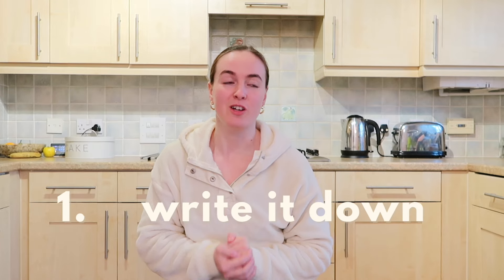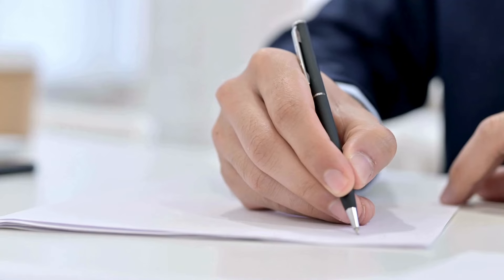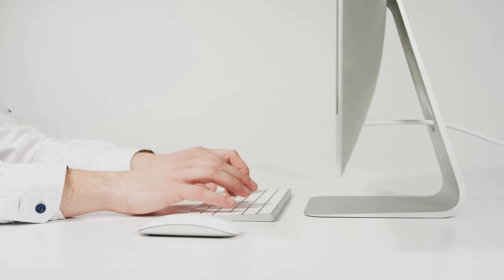Tip number one is write it down. So if you're making a meal plan or a shopping list or whatever it is, write it down, because if you think you're going to remember it, I'm telling you, you are not going to remember it. You can literally write it down old-fashioned style pen and paper, but personally I prefer to use Notion, which is an online site that allows you to write things down. You get blank pages and the great thing about it is I can access it both on my laptop and on my phone, so I tend to plan things out on my laptop for the week and then when I go out shopping I've got my shopping list on my phone.